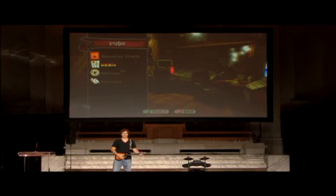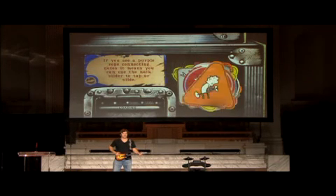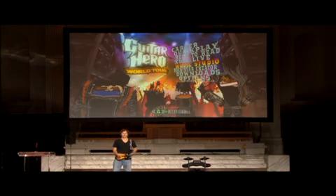I'm not connected online so I can't show you right now, but it's really cool. The last thing I'm going to show you here today is our Rockstar Creator.